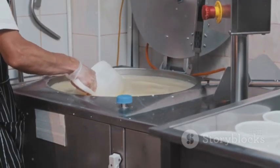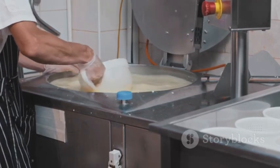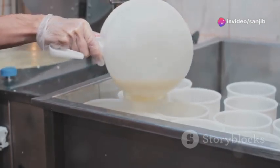Once we have our curds, it's time for the cheddaring process — yes, it's a real term. This involves stacking the curd slabs to press out moisture and develop flavor. It's a critical step for cheeses like cheddar, obviously.